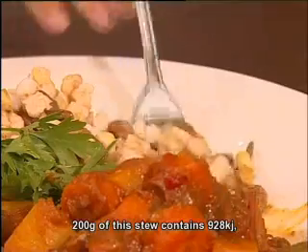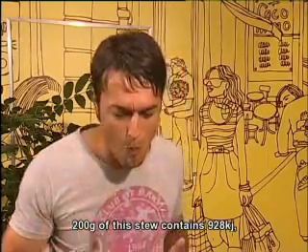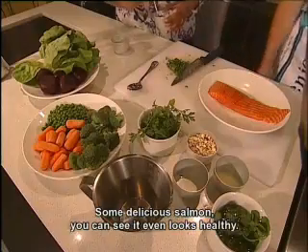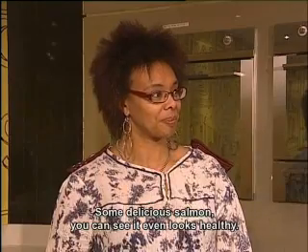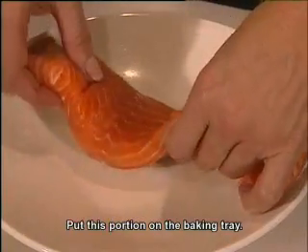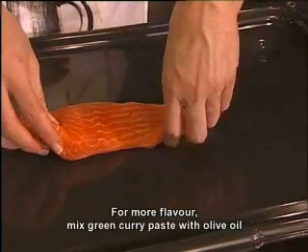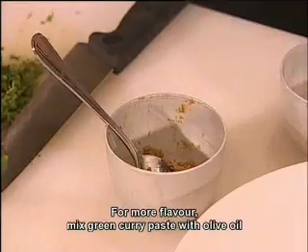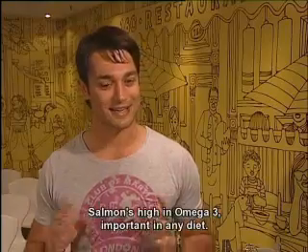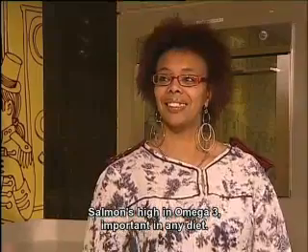A 200 gram portion of the stew has only 928 kilojoules, 15 grams carbohydrate and 9 grams fat. Now here we have a beautiful salmon and you can see that it looks very healthy. I will now portion this on the plate and then we are going to make a bit of green curry smeared with olive oil and this portion of fish. Salmon is high in omega-3 and this is important for any diet.